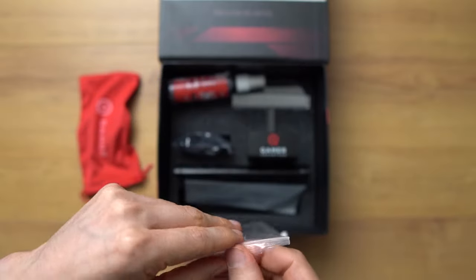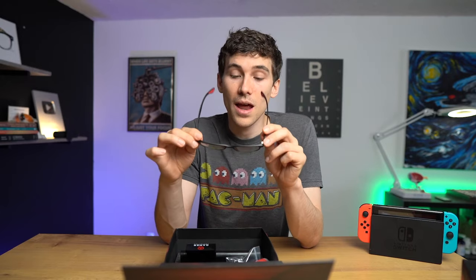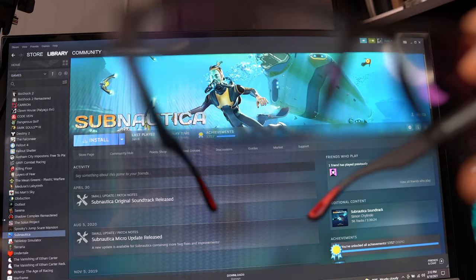Usually when you get manufactured glasses they come in these little bags — these are the Inferno Obsidian frames from the core collection. Right away you can tell something different about these lenses. When I put them on, compared to other blue light glasses and gaming glasses out there, the lenses are not bright yellow. That's because Gamer Advantage owns a patent on the blue light blocking technology in their lenses that allows them to block blue light without a bright yellow tint, which means you can play video games without the colors being distorted, exactly how the developer intended.